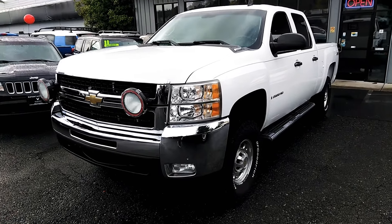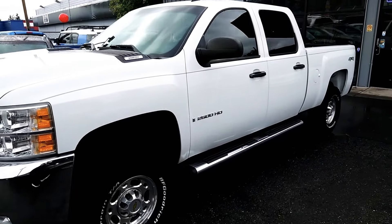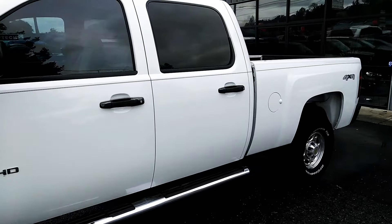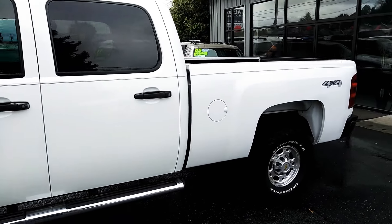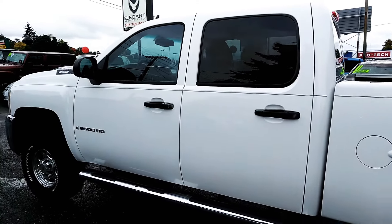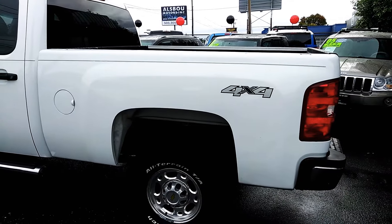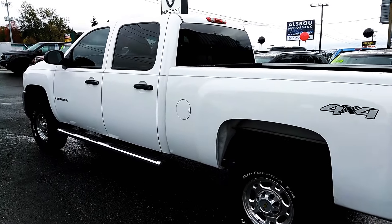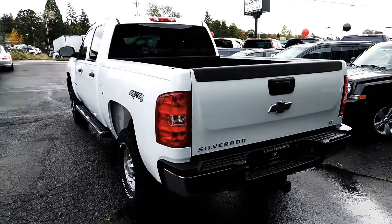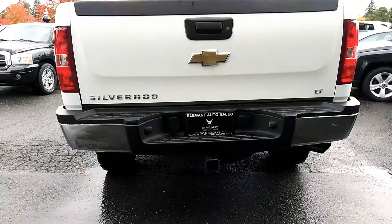Good afternoon, Fraser here with Elegant Auto Sales. Today I'm going to be doing a walk around of the Chevy 2500. I'll do the outside, we'll do the inside, features, condition, those kind of things. We'll pop the hood, let you take a look at the engine. We'll turn it over, let you see the dash and all the lights. And then we'll go back to the engine so you can hear how it sounds. But first I just want to get the outside here so you can see the condition and the outside features.